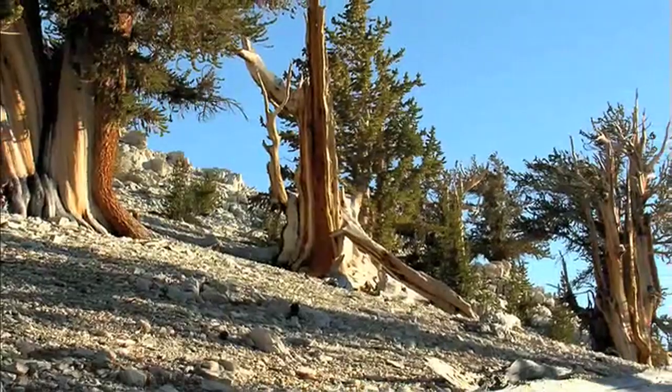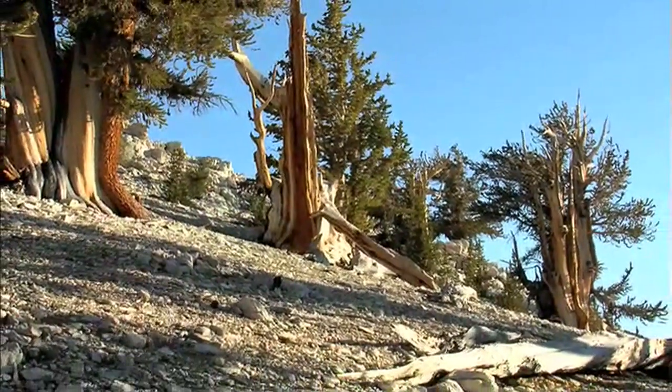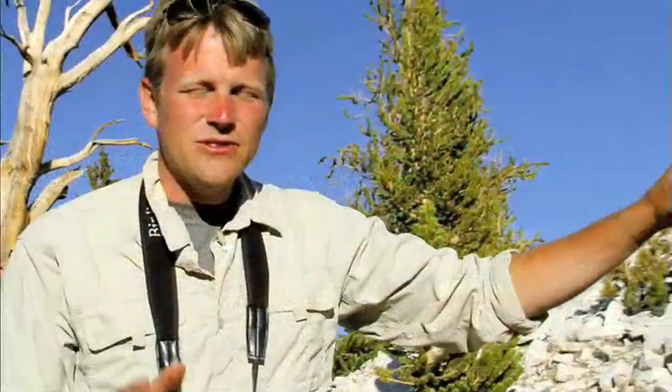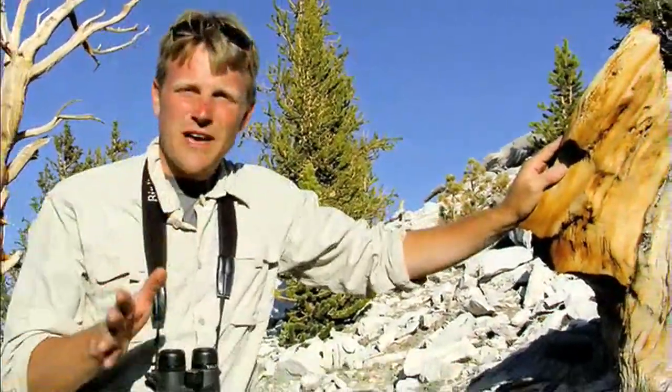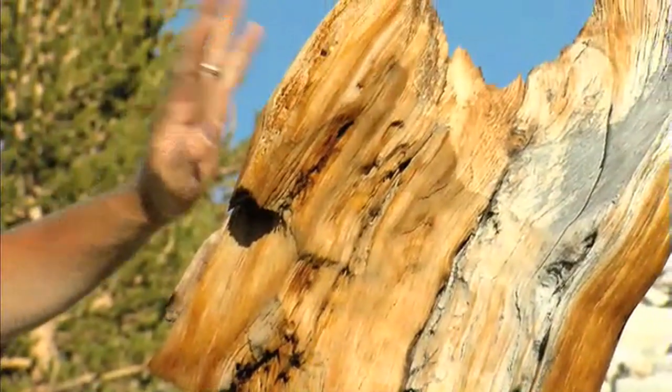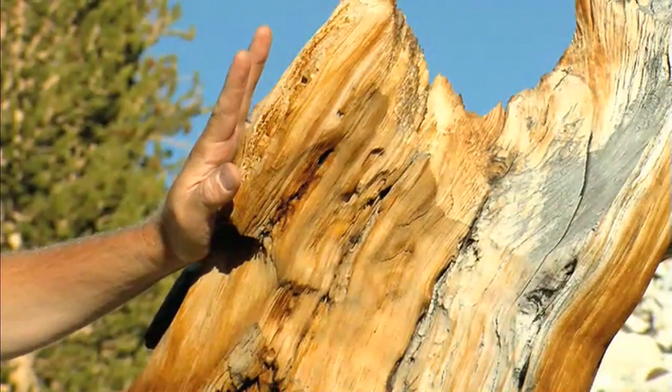You're sort of awestruck walking through a forest with things that you know are 4,000 years old. They've seen a lot. They're so valuable, yet they're not the only valuable thing here in this forest.